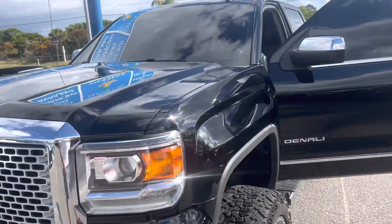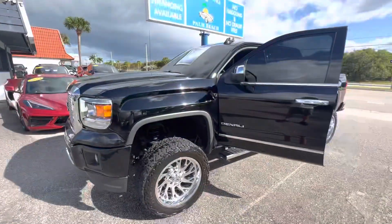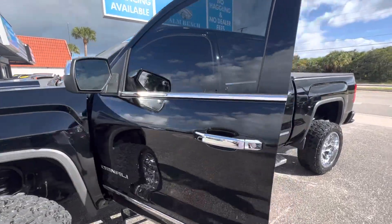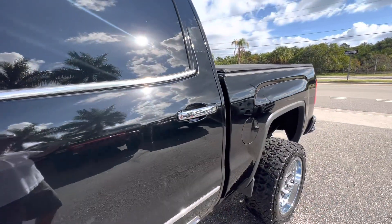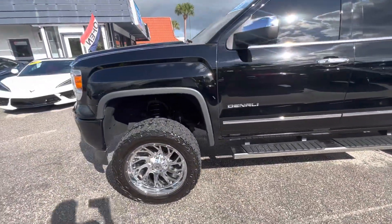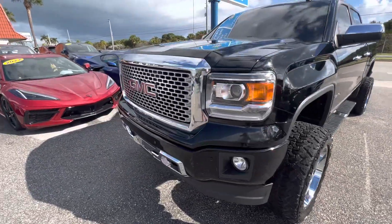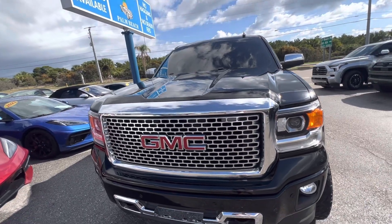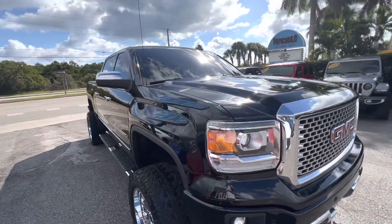Good morning everyone, Chris McKee here, Classic Cars of Palm Beach. We're going to be doing a walk-around video on this 2015 GMC Denali Sierra 1500. We do these walk-arounds for customers that are out of town and not going to get a chance to see the vehicle in person before it's shipped to them if they buy it online. We do about 60 of those deals a month, and it's really important to us that customers know exactly what condition these cars are in and that we represent them properly — we don't like surprises for you just like you don't like surprises.